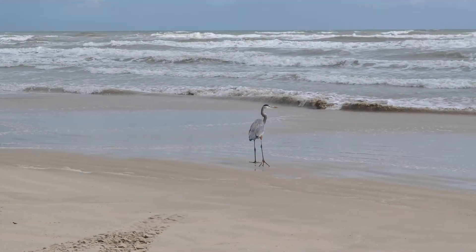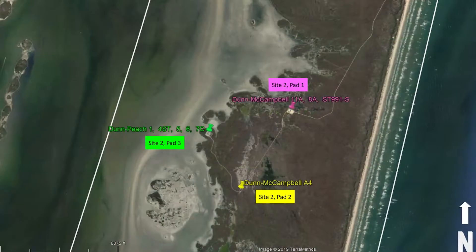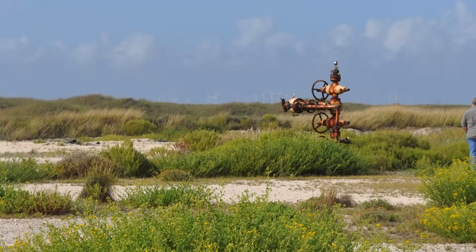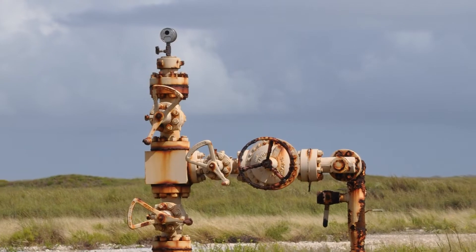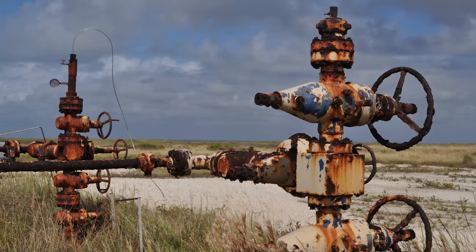Along the Texas coast, Padre Island National Seashore separates the Gulf of Mexico from the Laguna Madre, one of a few hypersaline lagoons in the world, protecting 70 miles of coastline, dunes, prairies, and wind tidal flats.